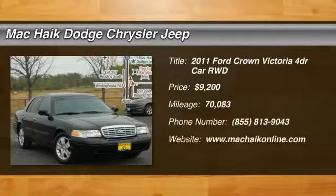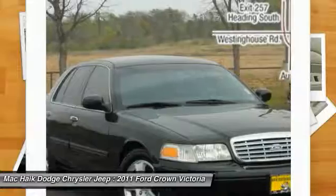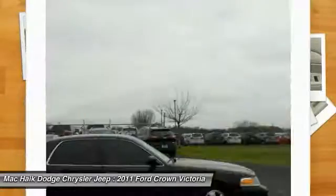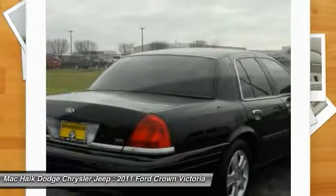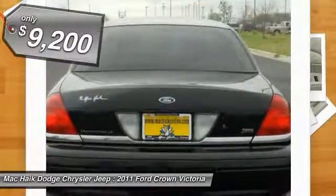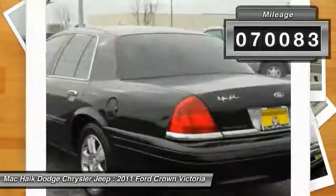We are pleased to show you the 2011 Crown Victoria. The Ford Crown Victoria is the iconic American full-size touring sedan. Since production began in 1979, the Crown Vic has been a rear-wheel drive cruising sedan with bench seating for up to six and is priced below $10,000. This vehicle has less than 75,000 miles.